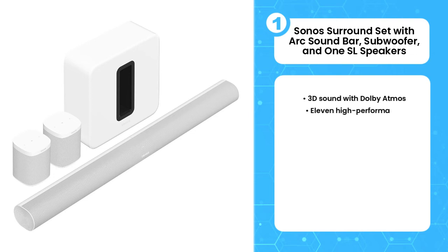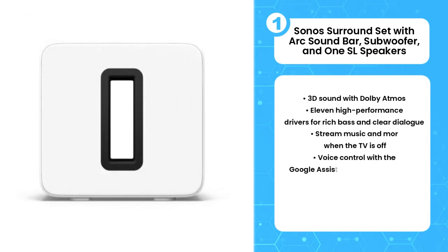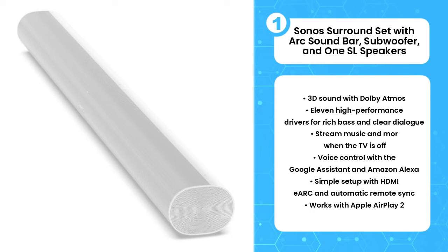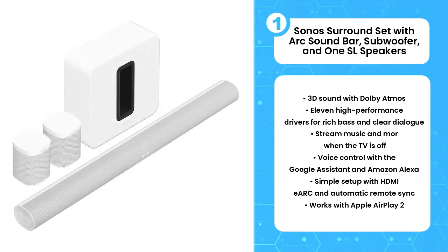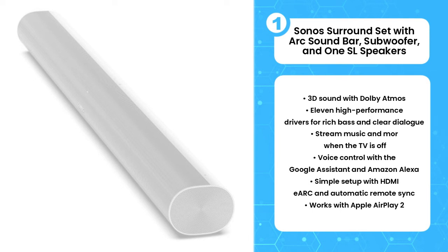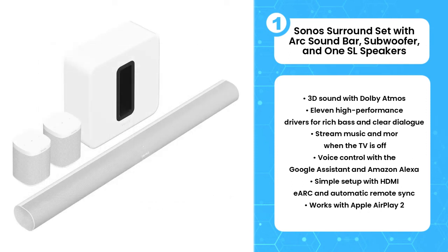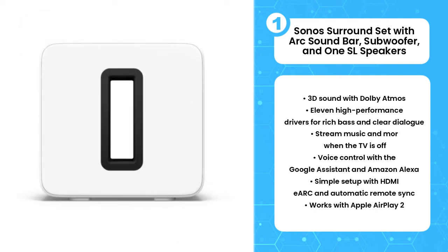The first product on the list is the Sonos Surround Set with Arc soundbar, subwoofer, and One SL speakers. It would seem Sonos is intent on sweeping the field. Initially considered the upstart among industry giants, Sonos is now doing for home theater what they did for multi-room music, and the results are impressive. The Sonos Arc 5.1 surround set is everything you'd expect from the world's number one wireless audio company, according to CA Pro magazine. Highs are crystal clear, bass rolls through the Sonos subwoofer with authority, and dialogue through the system's centerpiece — the Arc soundbar — is both eminently understandable and consistently front and center. What's more, the system is whip-smart and comes with an impressive feature set. It's totally wireless save for the power cord and HDMI output. The Sonos app remains the best and smartest app in the industry.